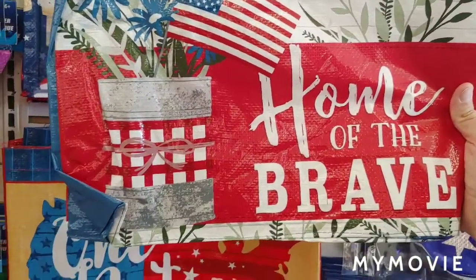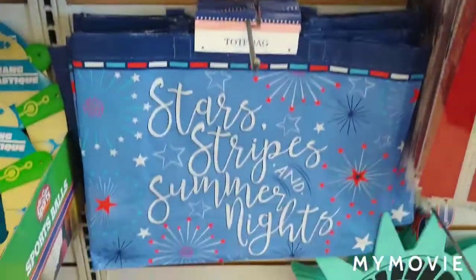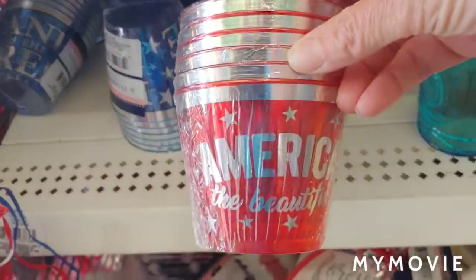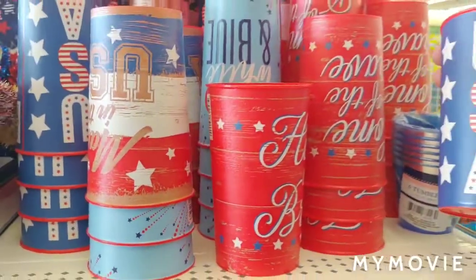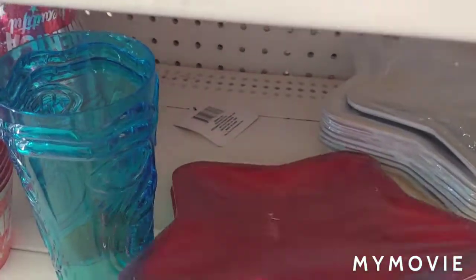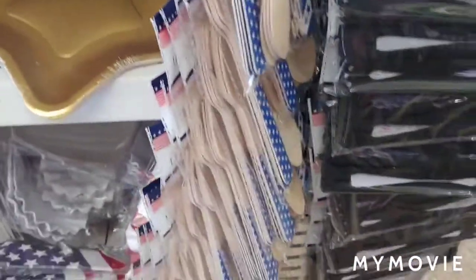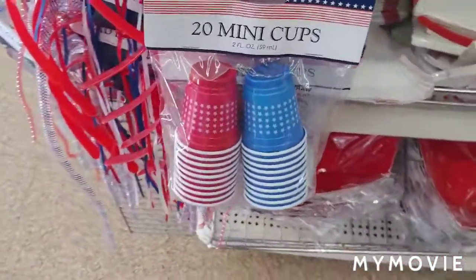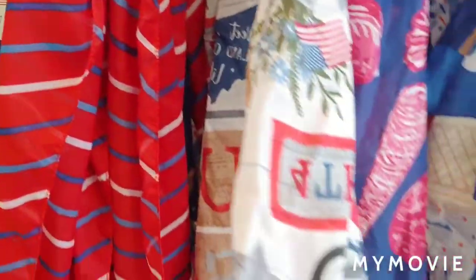Nice tote bags for Fourth of July — love the one with ice creams and stars and stripes. They have punch cups and lots of different cup designs. Of course they got the star plate, all blue, 20 mini cups. Lots and lots of scarves, kind of like the bag we just showed you.